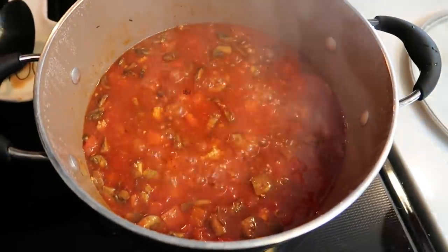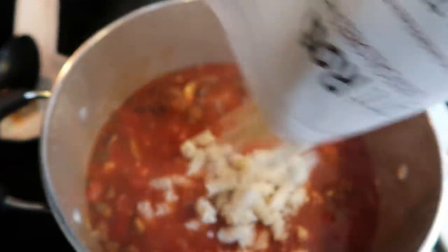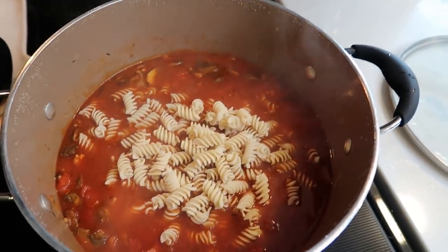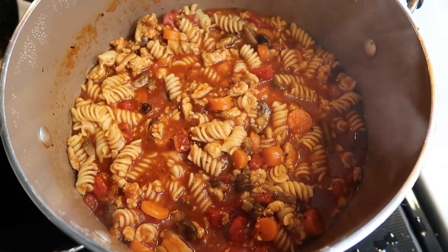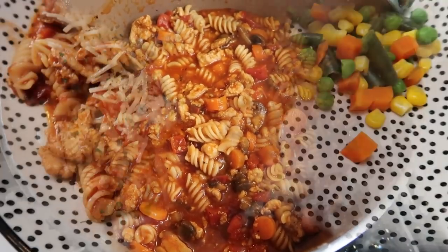I almost forgot — we're also going to add three cups of water; that's what's going to cook the pasta. So bring this to a boil, pop the lid on, reduce the heat, and let it simmer. After about 20 minutes of simmering, add in the package of pasta, stir, and let it simmer another 20 to 25 minutes until the pasta is cooked through and it's nice and thick. This looks so good! I'll let it sit just a couple minutes, plate it up, and we're going to top it with a little Parmesan and some veggies.